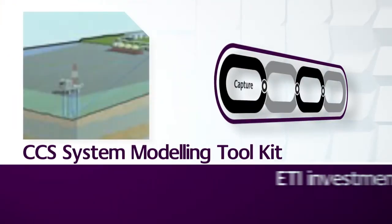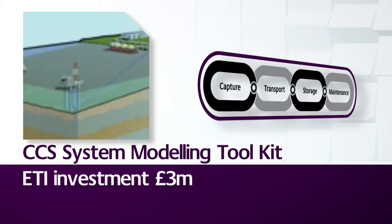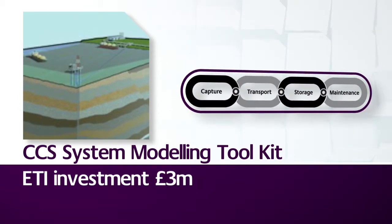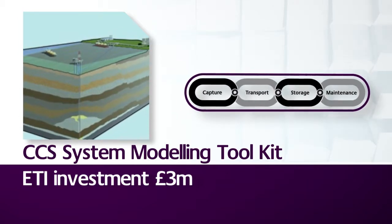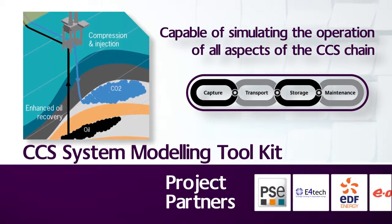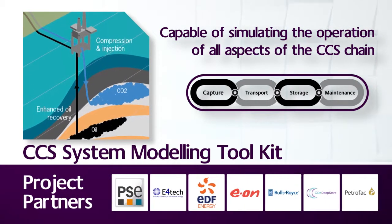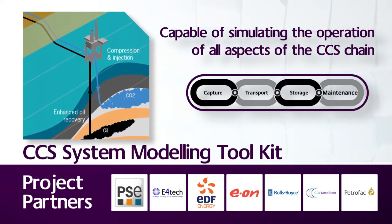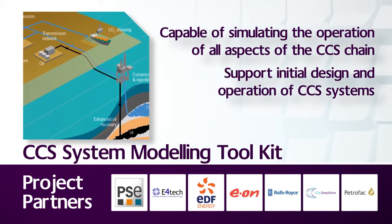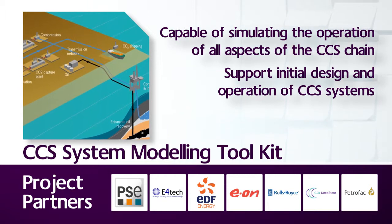CCS System Modelling Toolkit seeks to support the future design, operation and roll-out of cost-effective CCS systems in the UK, through a modelling toolkit capable of simulating the operation of all aspects of the CCS chain, from capture and transport to storage and maintenance. The toolkit will be used to identify and understand system-wide operational issues.